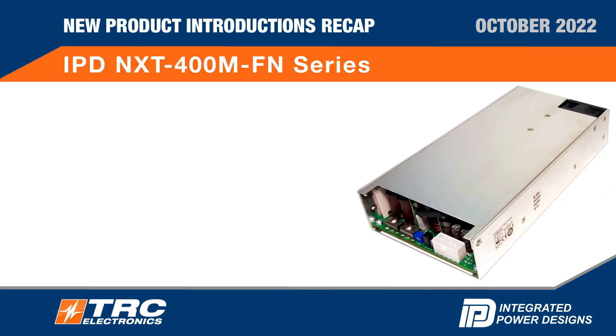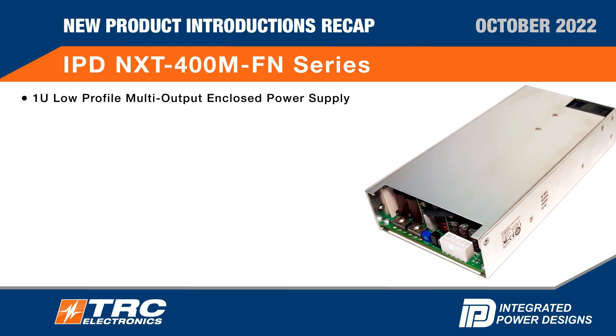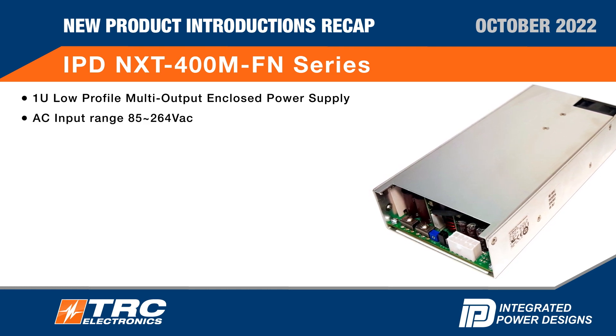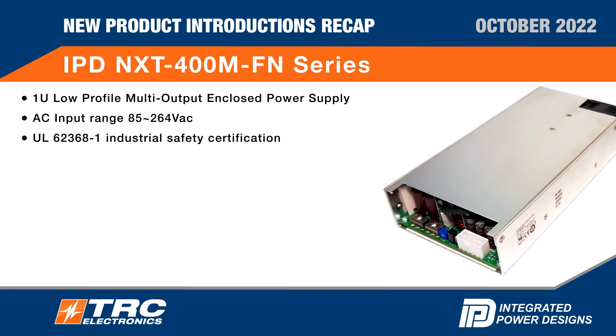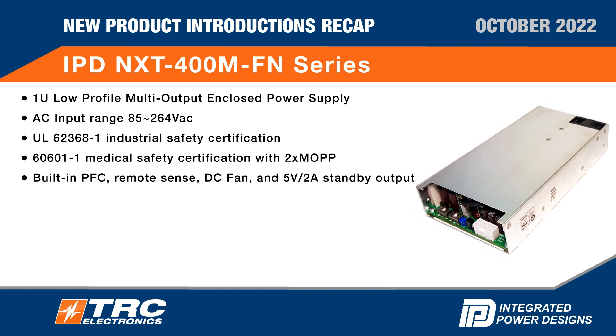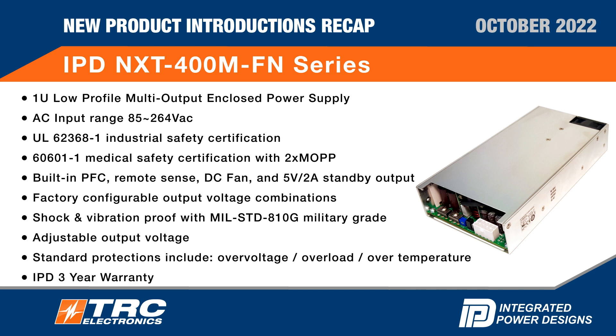IPD NXT 400M FN series: 1U low profile, multi-output enclosed power supply. AC input range 85 to 264 VAC. UL safety certification, medical safety certification. Built-in PFC, remote sense, DC fan, and standby output. Factory configurable output voltage combinations, shock and vibration proof, adjustable output voltage, standard protections. IPD three-year warranty.